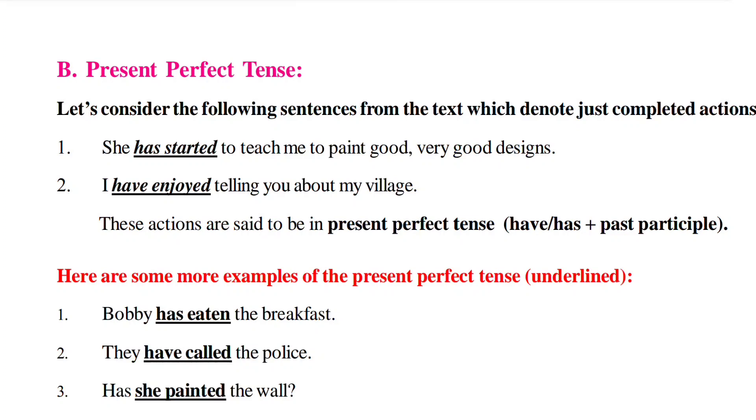Hi everyone, welcome to Triple K English channel. This is Kiran Kumar. In this session we are going to learn the remaining part of grammatical awareness in unit one of seventh class English subject.